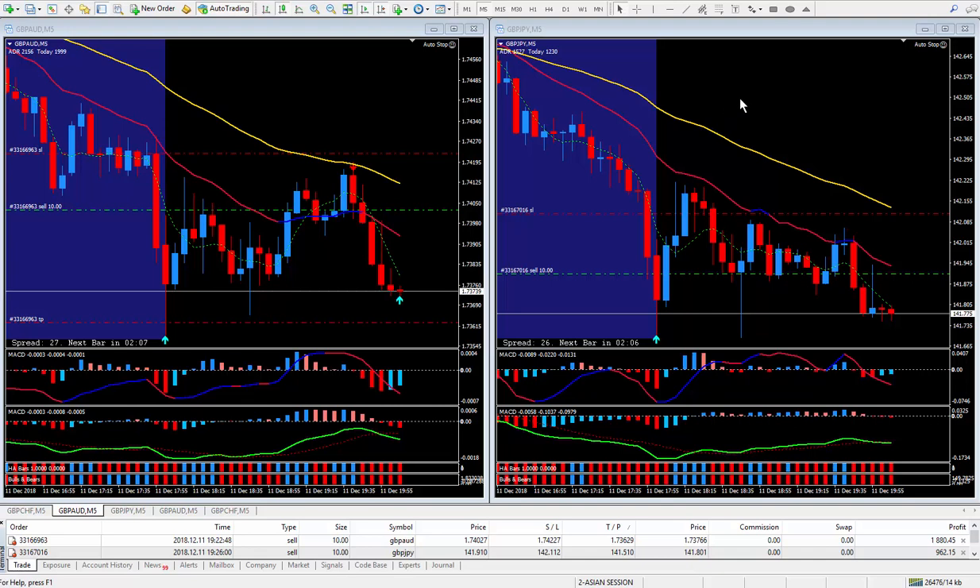Hi Traders, this is Forks Nelson. I'm back doing another two trades. This time I'm trading outside of the blue box. I just want to show you that you can trade outside of the blue box. I normally trade within the blue box.